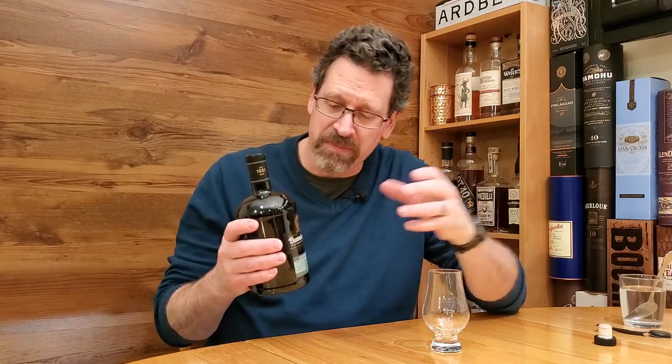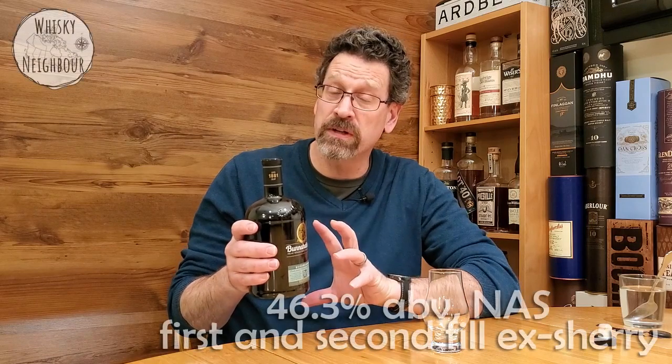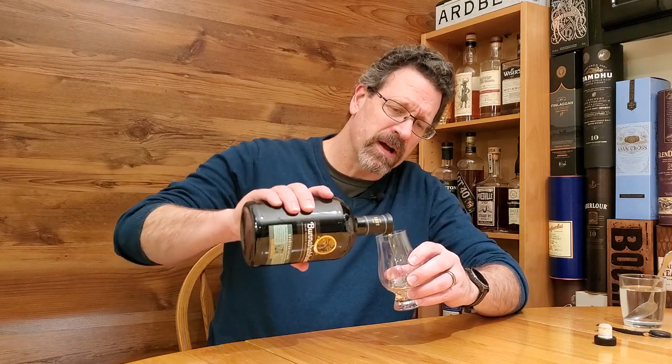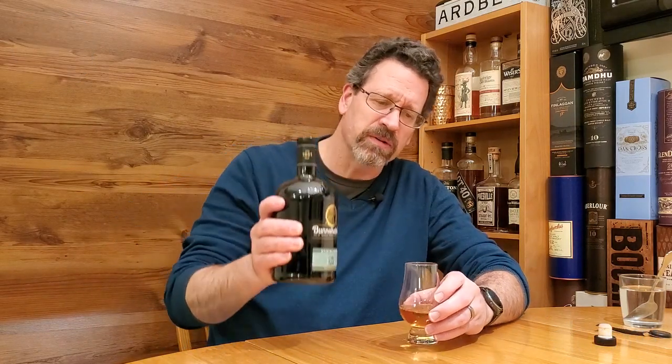Anyways, I hope you have something. This Bunnahabhain, of course, is an Islay Scotch. It's a non-age statement. I know it's first and second fill, ex-Sherry, and a variety of different ages. A rumor I heard was that they were looking, as they were selling a lot of Bunnahabhain 12, for something to get on the shelves quickly to answer the interest they were getting from their Scotch. This was the result of their master blender at that point.